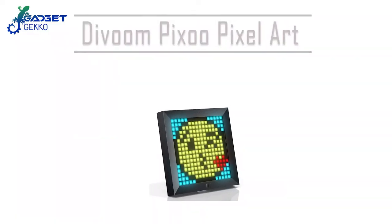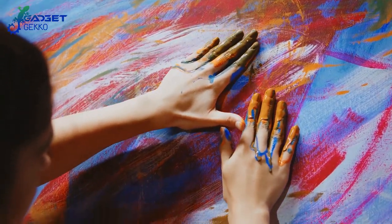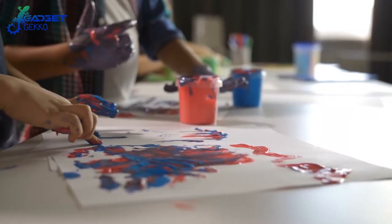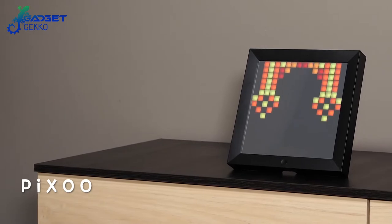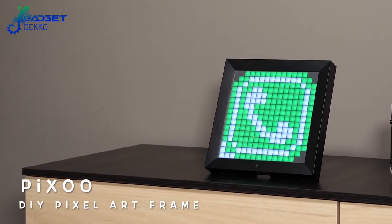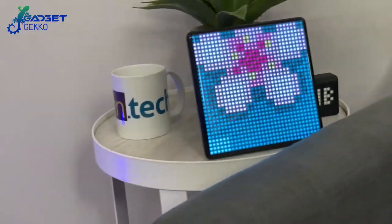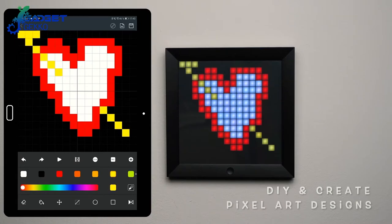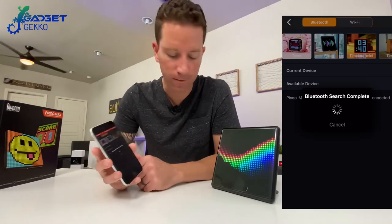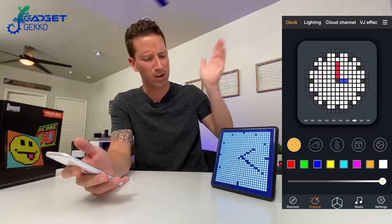Number 9: Davoom Pixo Pixel Art. Remember finger painting when you were a kid? The thrill of making art with your own hands — albeit most of the joy was getting more paint on yourself than on the paper. Well, Davoom is bringing that joy back, and now you can share it with the world with this cool LED tech for your room: the Pixo Pixel Art LED Frame. Create a digital pixel masterpiece using the Davoom Pixel Art app and then share it to your own Pixo Art Frame, or share it with other Pixo Artists around the world, or invite friends and family to share their art on your Pixo Frame.